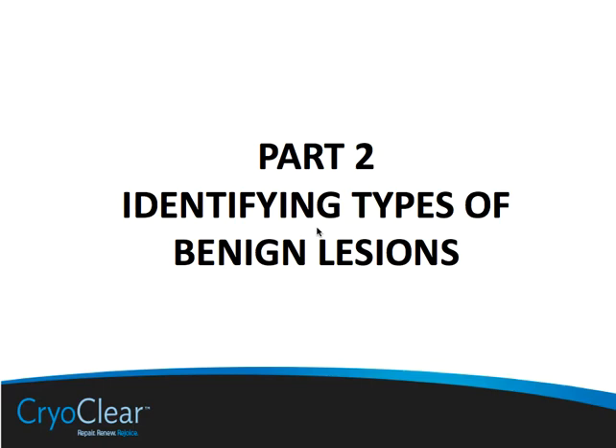Welcome to part two of our certification course. In this section we'll be talking about a number of benign lesions and the root causes for them.